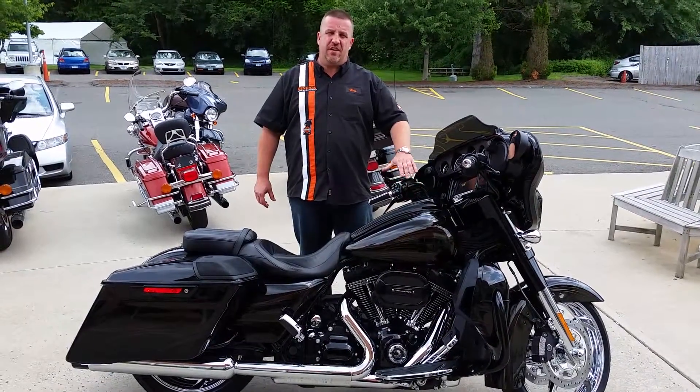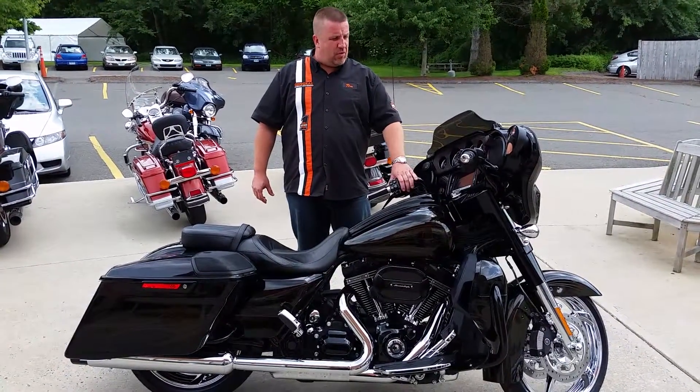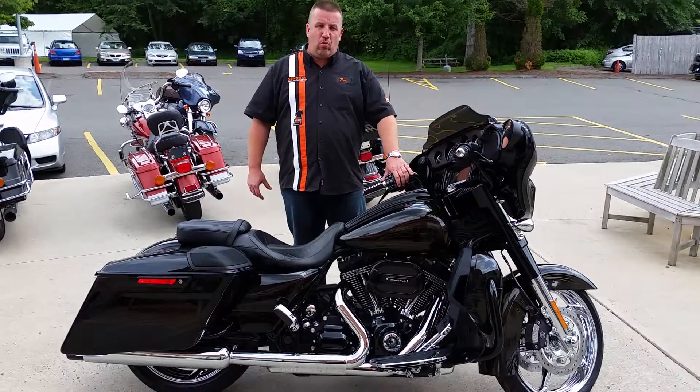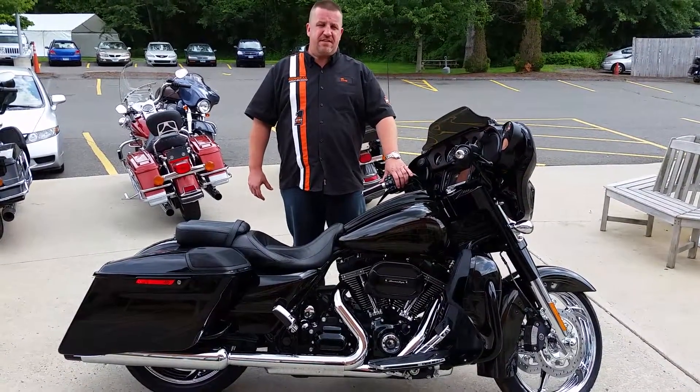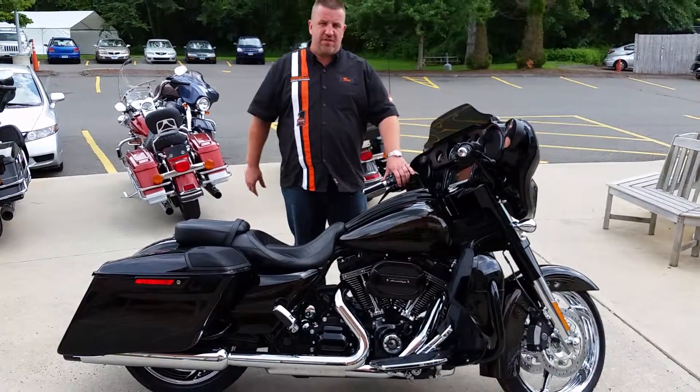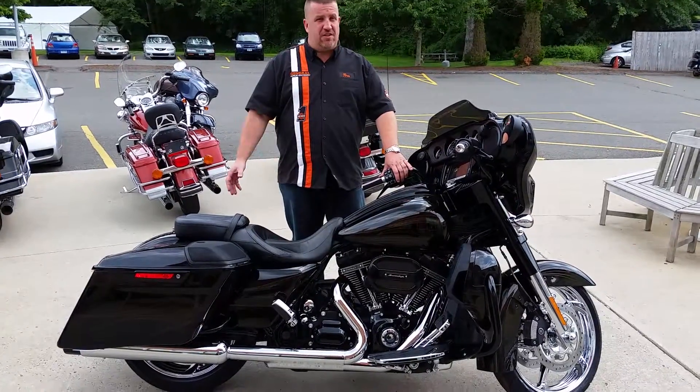Hey guys, Tom here from Genesis Harley-Davidson. I just wanted to share something with you. We have a bike that just became available today. I have a brand new 2015 CVO Street Glide that is available for immediate delivery. As you see, finishing the Starfire Black. This bike is awesome.